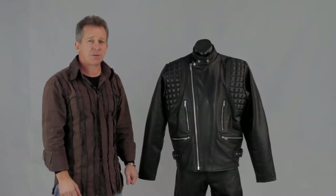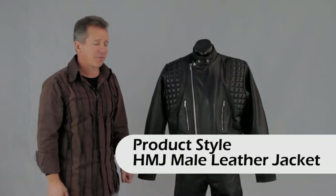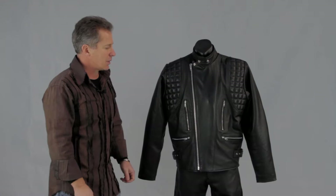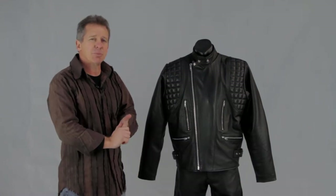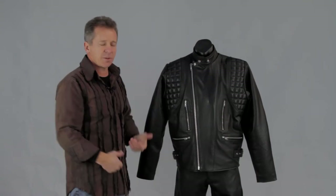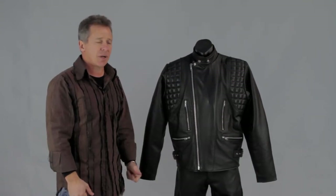Hi, I'm Paul from Leather Image here in Crosschurch and I'm showing you one of our motorcycle jackets in our leather wear range. This one here is a particularly popular jacket, especially for taller people, because it has really good length to it. It's one of our longer jackets in the leather range.